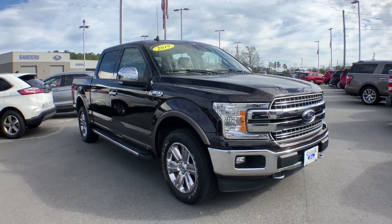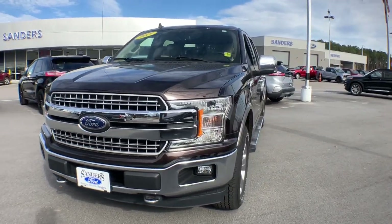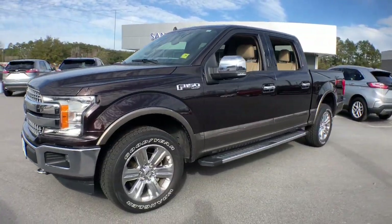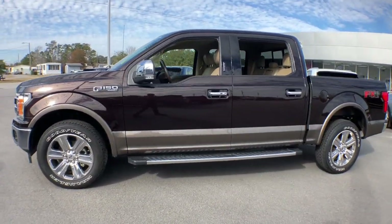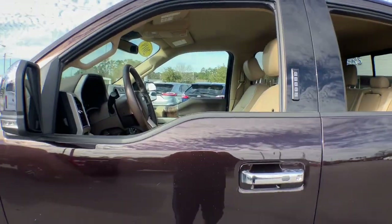You will love the features of this 2019 Ford F-150. With less than 80,000 miles on the odometer, this vehicle stands out from the rest. This rugged F-150 is ready for work, off-roading, or a little R&R.